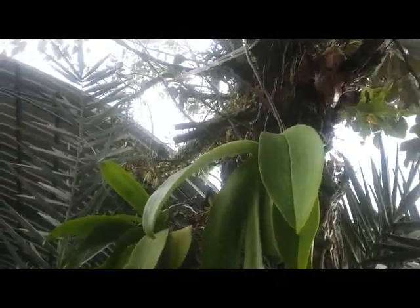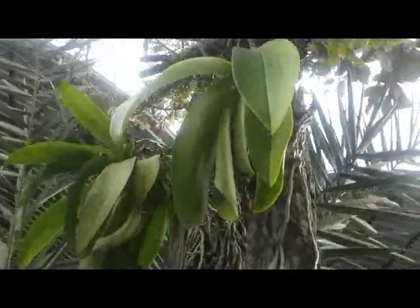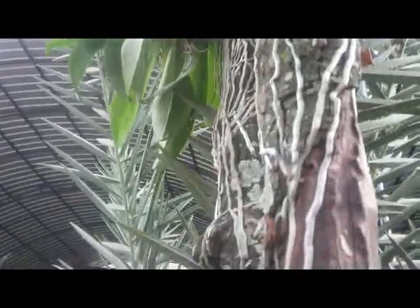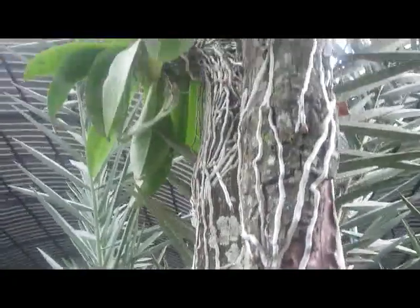Sorry for being unable to focus on the spike, but we can see the aerial root — I mean the root system here.